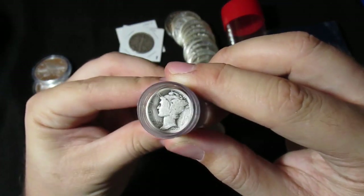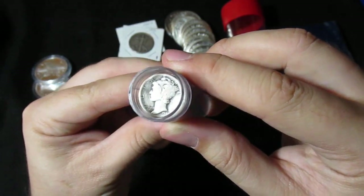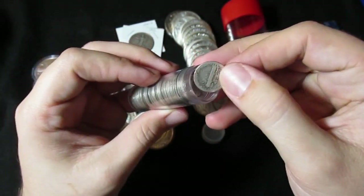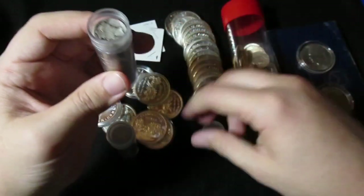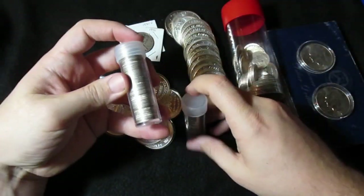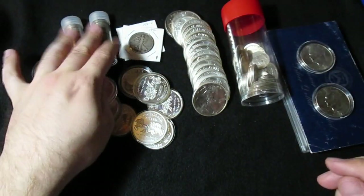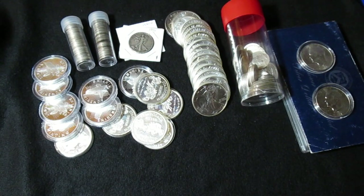I'm going to look at that one. It's definitely kind of slipped, but it's a 1929, I think I see. I'll have fun going through these, seeing if they upgrade my album or fill any holes, and then getting them into my mercury dime guardhouse box, which desperately needs some weight added to it.